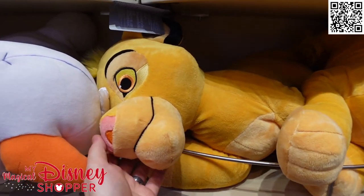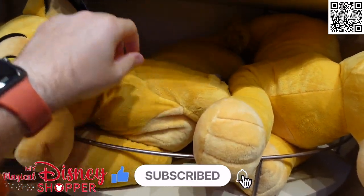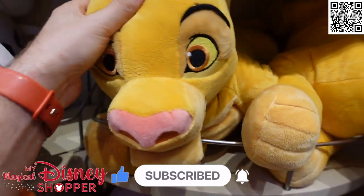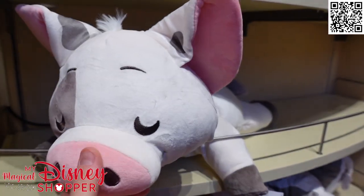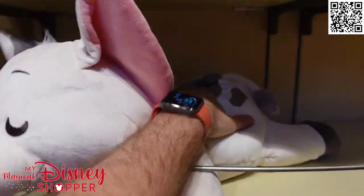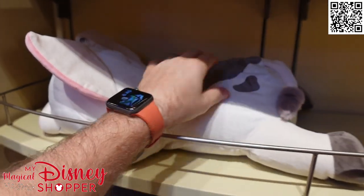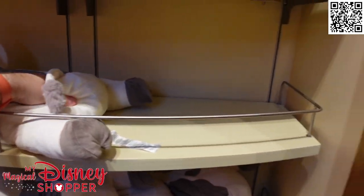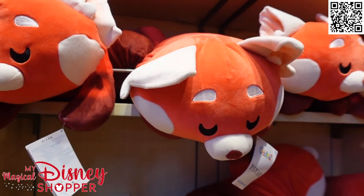We also have this giant Simba plush - he is not a Cuddlies, not really a pillow pal, he's just a giant Simba plush at $44.99. He is super fun and super cute. And here we have Pua - Pua is definitely a good cuddle buddy. We have the weighted plushies and we absolutely love them - we're going to take a look at those in a second. The Cuddlies are just so soft - you just want to cuddle up with them on the couch.